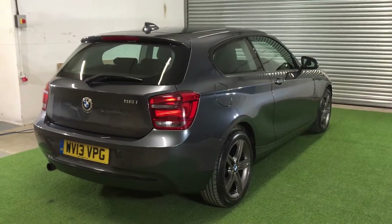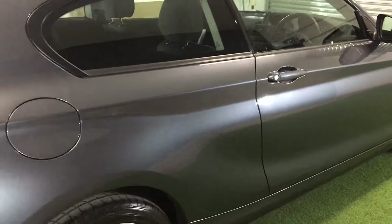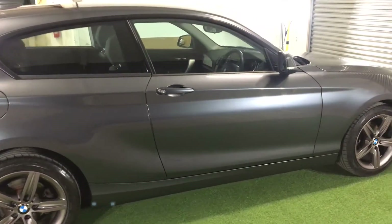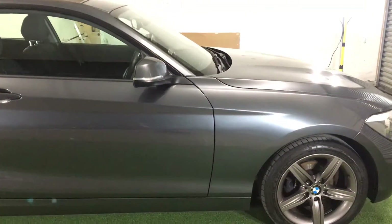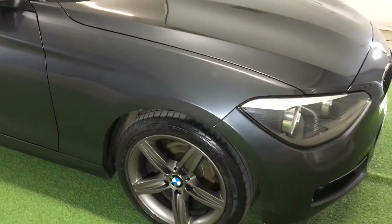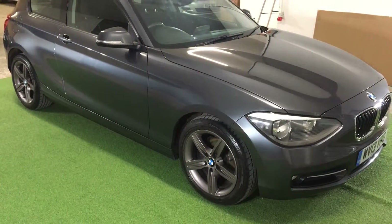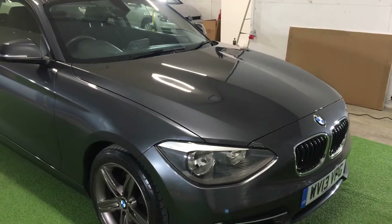The car has a 1.6 litre petrol engine, a manual gearbox, and 42,000 miles on the clock. The car has just been serviced, it has a good service history, and it has just passed its MOT with no advisories. It has also just passed an 82-point mechanical check with no concerns whatsoever. The car is mechanically faultless.